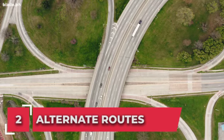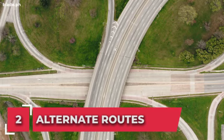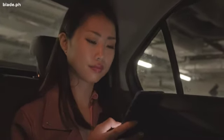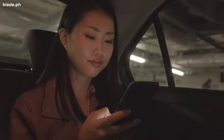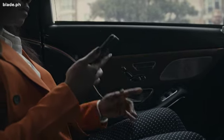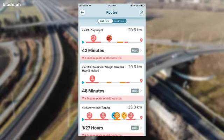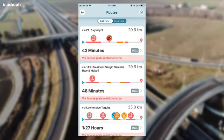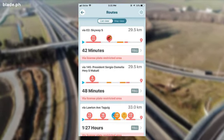Number 2: alternate routes. After you plug in your destination, the application will choose the best route for you, but there are alternatives you can choose from. Tap the routes button and you'll see other alternative routes you can take. On the list view, you can see if there are traffic accidents, construction, or police. On the map view, you can see how the route differs.